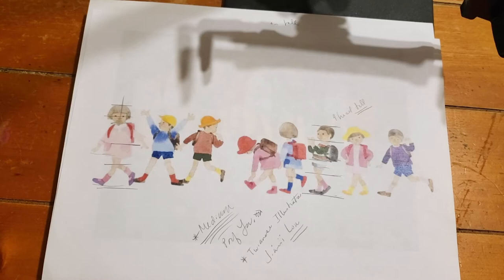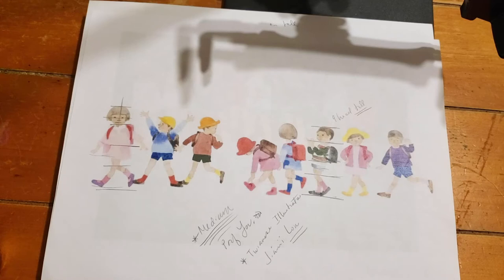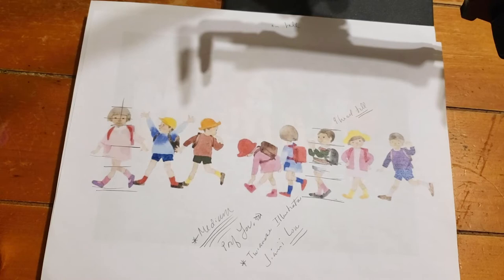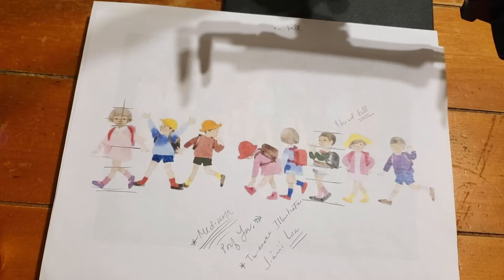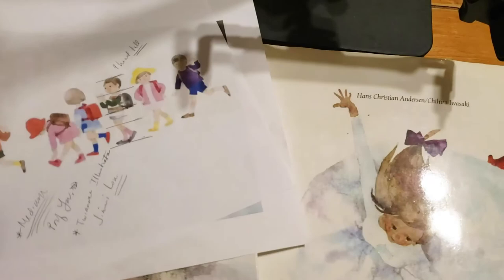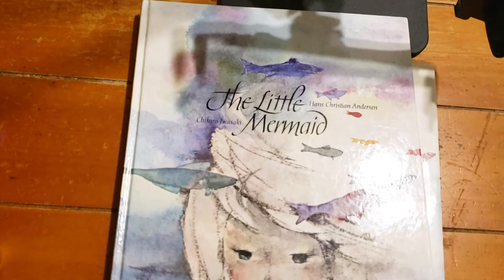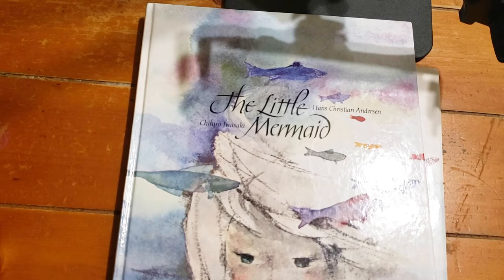When building your portfolio, you want to do things you're interested in, but for children's books that means lots of children, people of different ages, and different environments — so a publisher can trust you to handle an actual project. I took an objective look at my work and realized I'm lacking children. Now I really want to nail down how I want my kids to look and how to do them consistently — characterizing them the way Chihiro Iwasaki does. Some illustrators master multiple styles, but I feel I need to hone in on one.